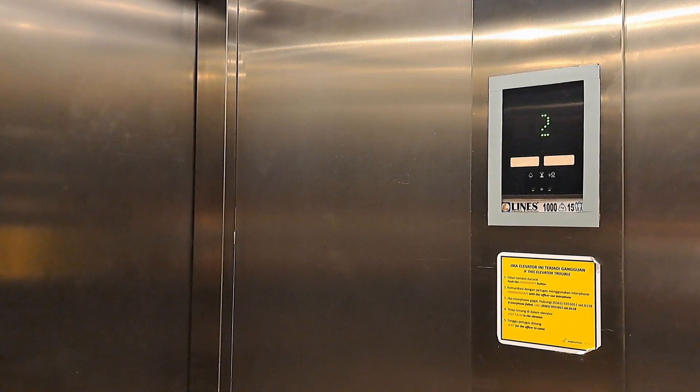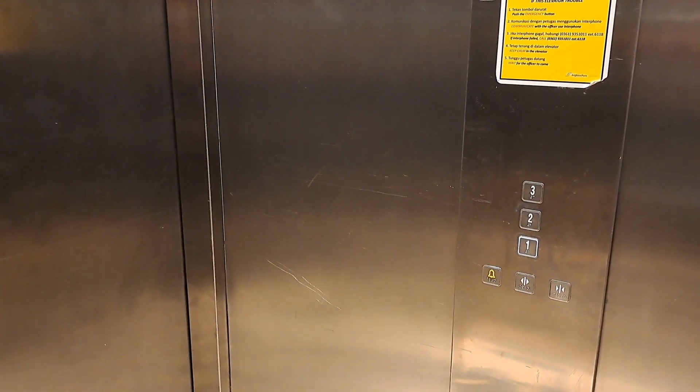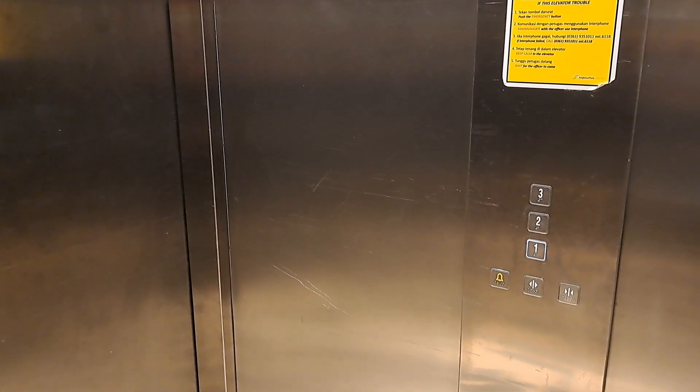Slightly late in the voice announcement. This is still in a really nice row now. First floor.